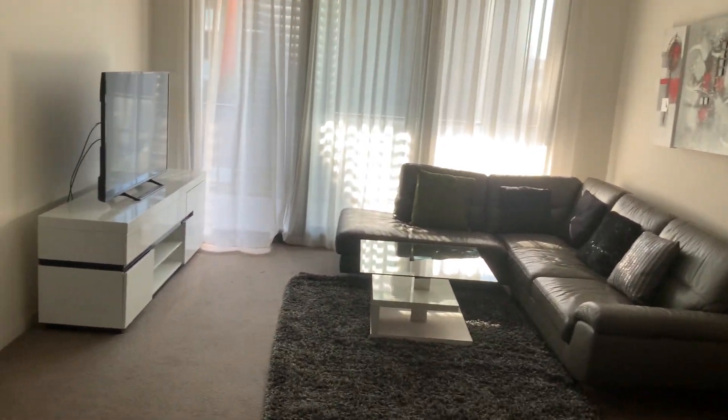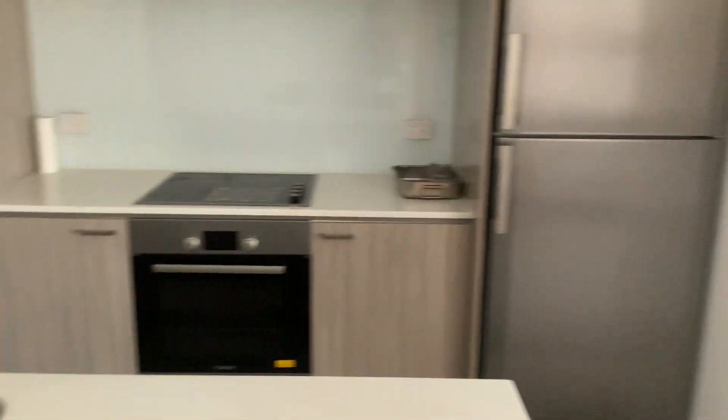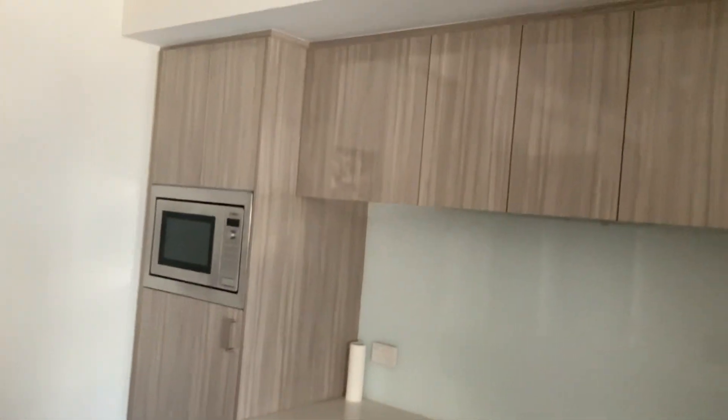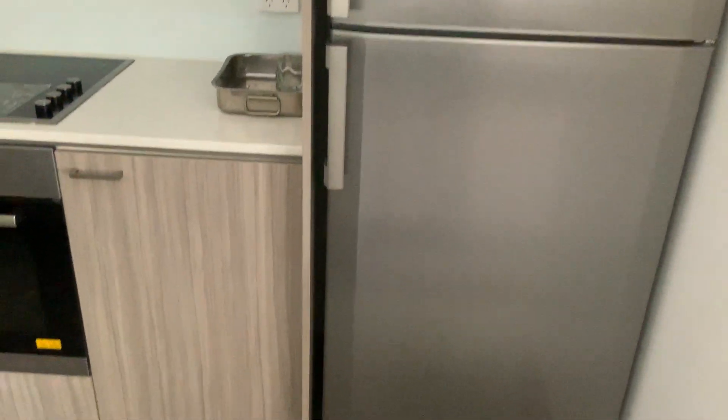It's a second floor apartment, fully furnished and fully equipped — that means all the knives and forks and pots and pans and all that sort of stuff. So it's a good size kitchen with lots of storage and a nice big fridge.